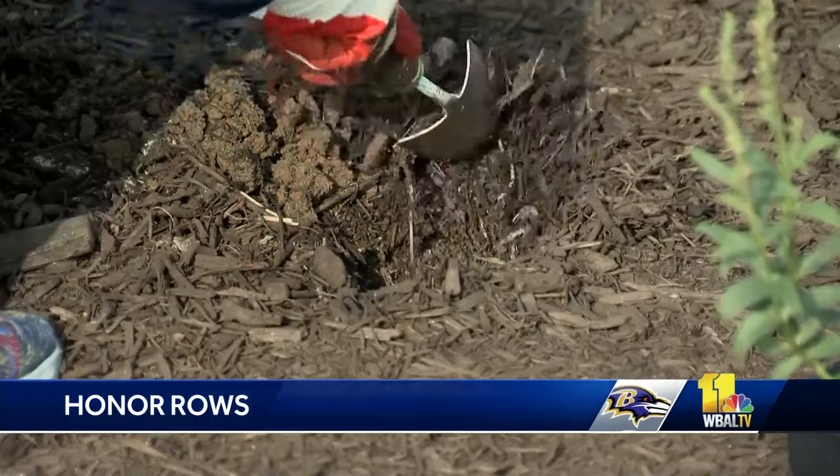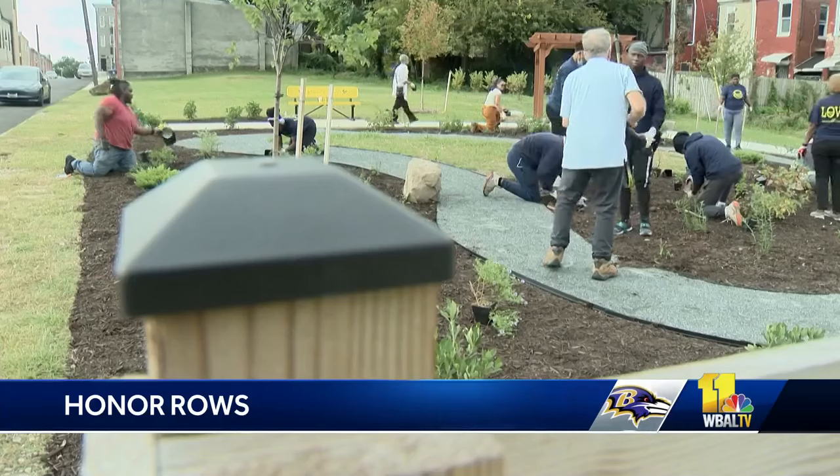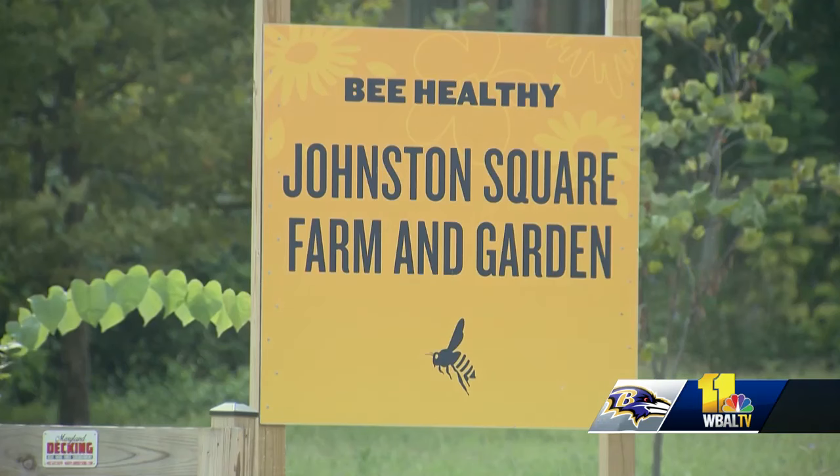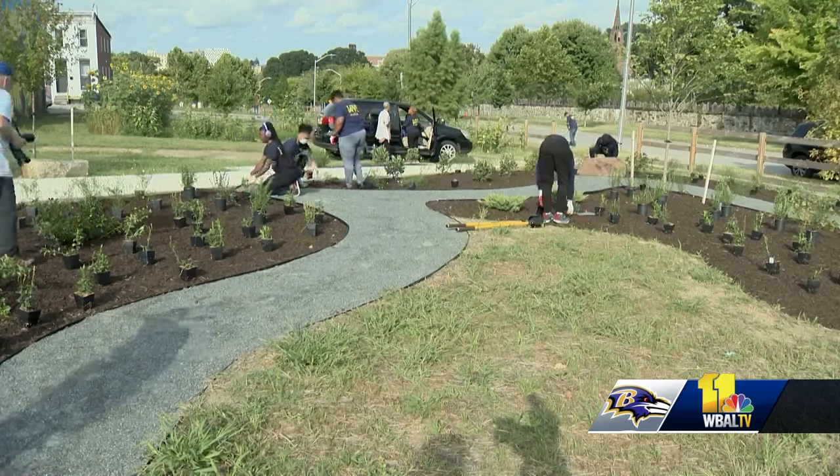Whacking weeds, digging ditches, planting perennials — the small steps that Junior Green Team for Rebuild Johnson Square is taking to make East Baltimore a better place to live.